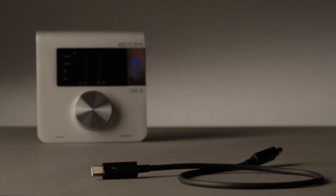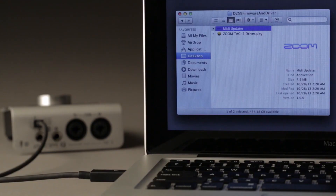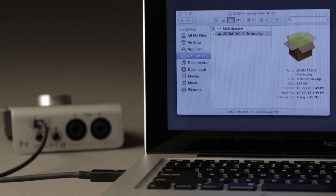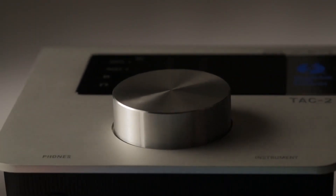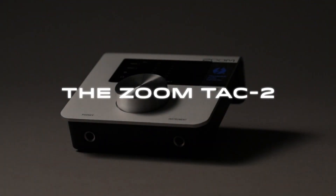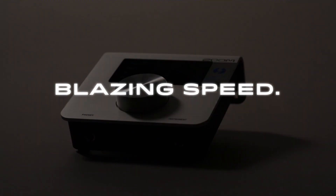A Thunderbolt cable is included in the package, and the required drivers are available for download. Thunderbolt recording is now affordable. The future of audio interfaces — the ZoomTAC-2: blazing speed, amazing sound. We're Zoom, and we're for creators.